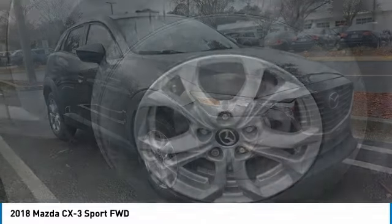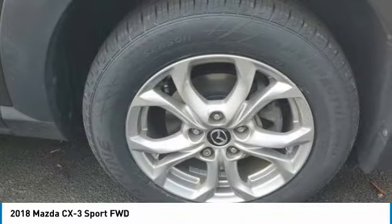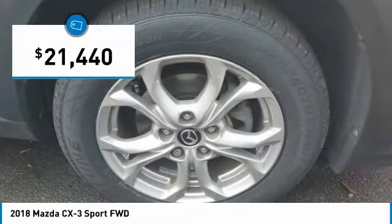The CX-3 subcompact crossover delivers unmatched driving dynamics right alongside outstanding fuel economy. It's the driving experience totally redefined, and is priced below $25,000.